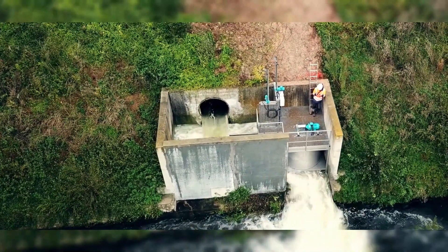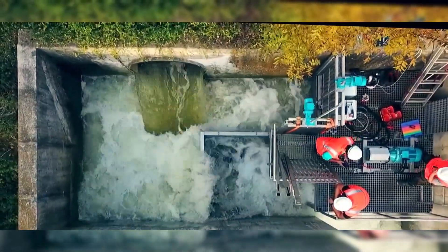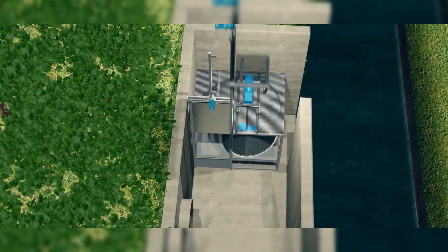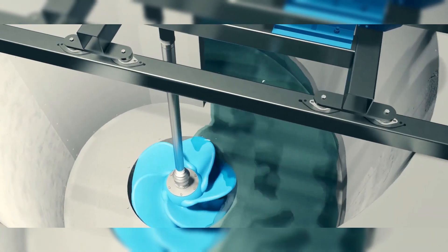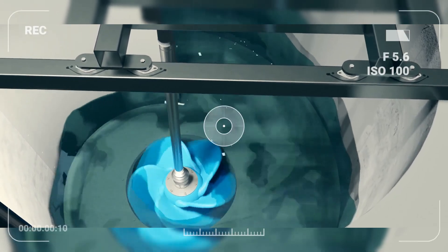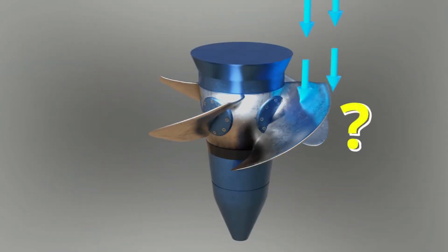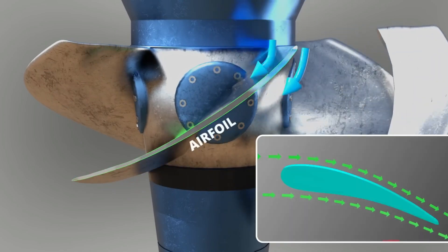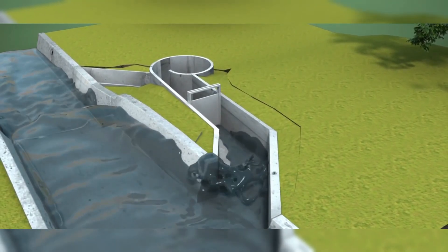This is where the Zetra Vortex Turbine changes everything. Instead of resisting turbulence, the system actively utilizes it, much like a spinning football. The principle behind it is simple: if a rotating ball can create a vortex and curve its trajectory, then a vortex should also be able to introduce rotation to a ball.